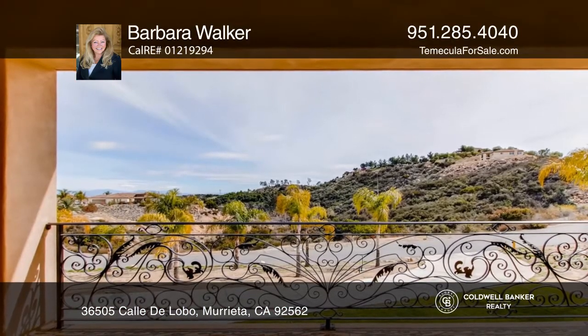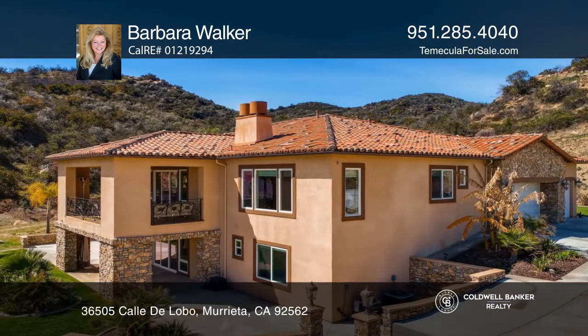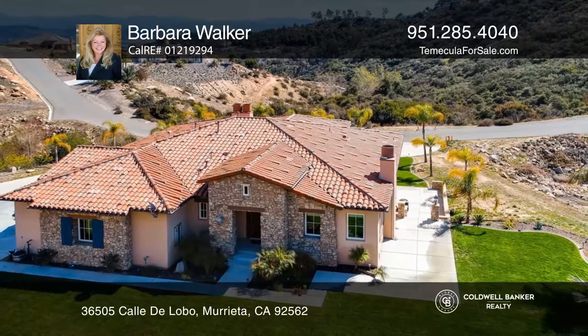The main suite is on the main floor with huge walk-in closets and a fireplace. Enjoy a large veranda with wrought iron detail. Plan a tour with Barbara Walker today.